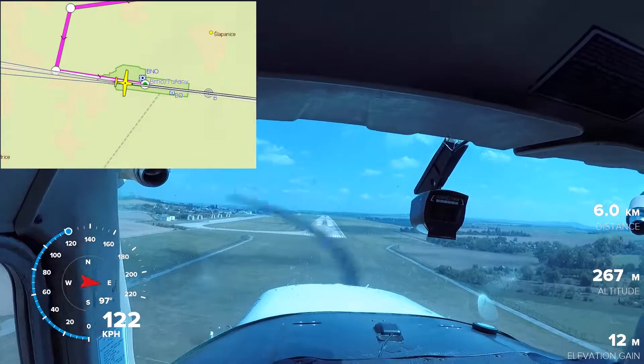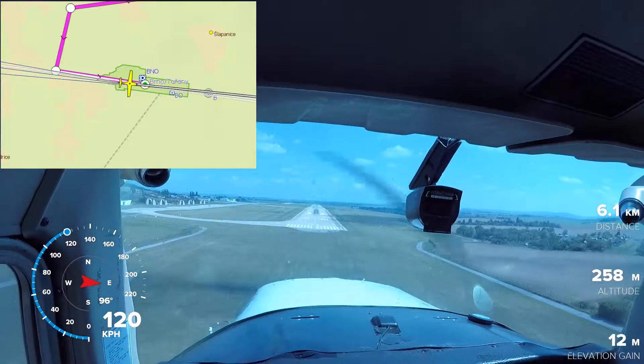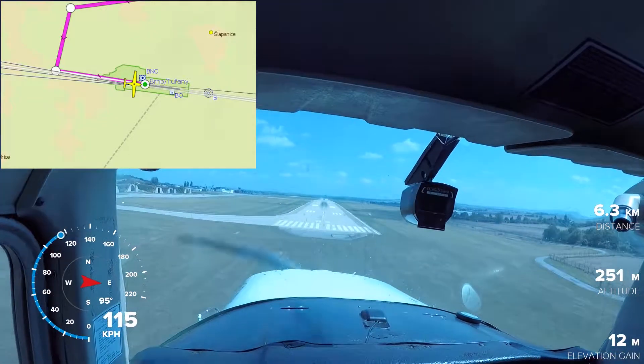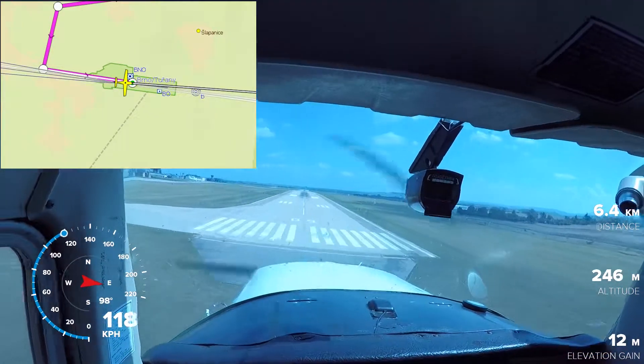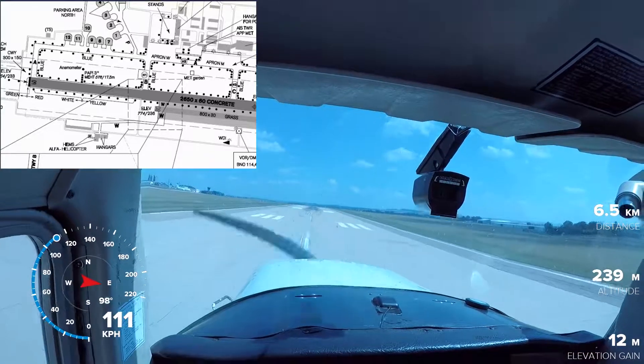Full-stop landing on runway 09, then I will vacate via Bravo Point and taxi via Bravo Alpha to hangar. It's not rocket science anymore if you've watched the previous videos.